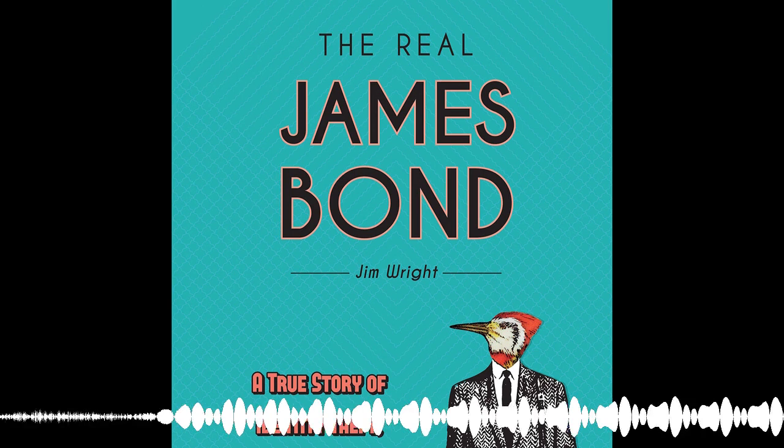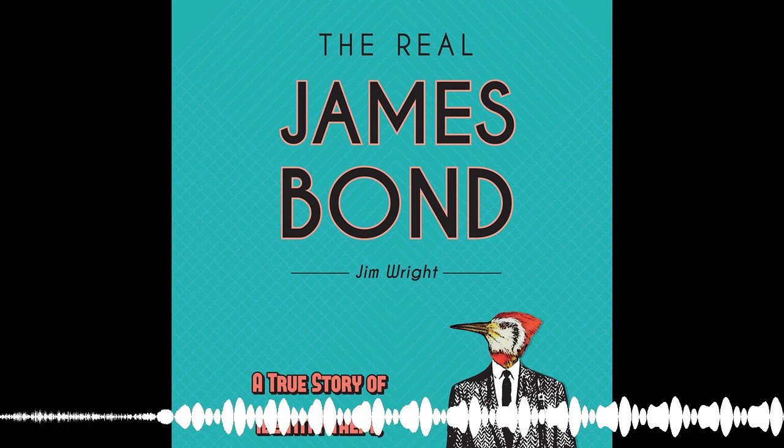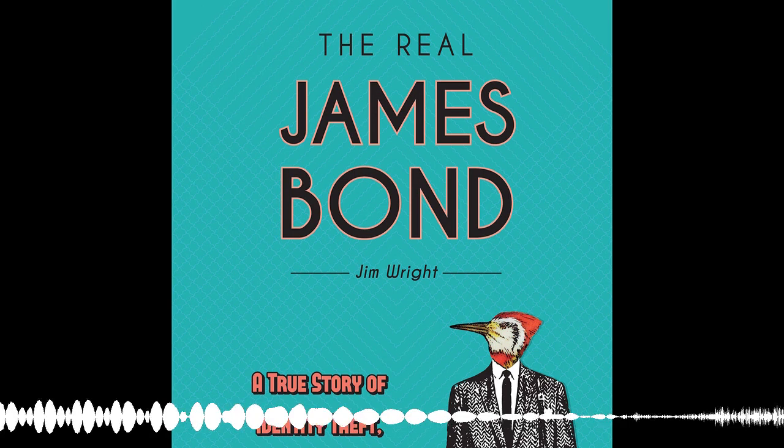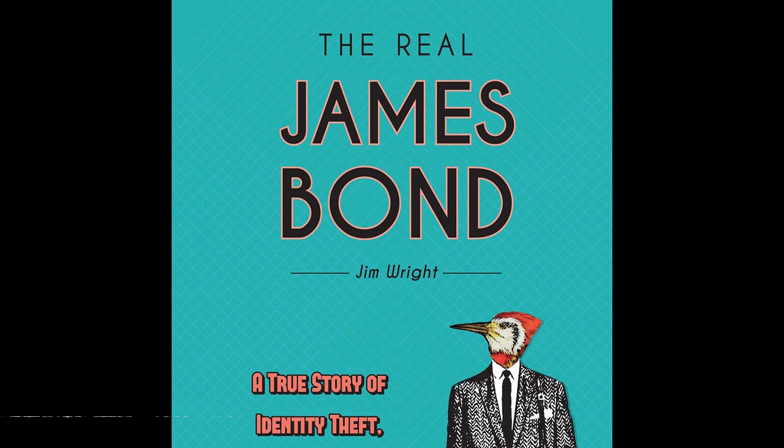We have a very interesting show today. It's called Stolen Identities: The Many Faces of James Bond 007. I'm going to spill the beans right now — James Bond was a real person. He was an ornithologist who lived in Philadelphia, yes, Philly, in the early 1900s.